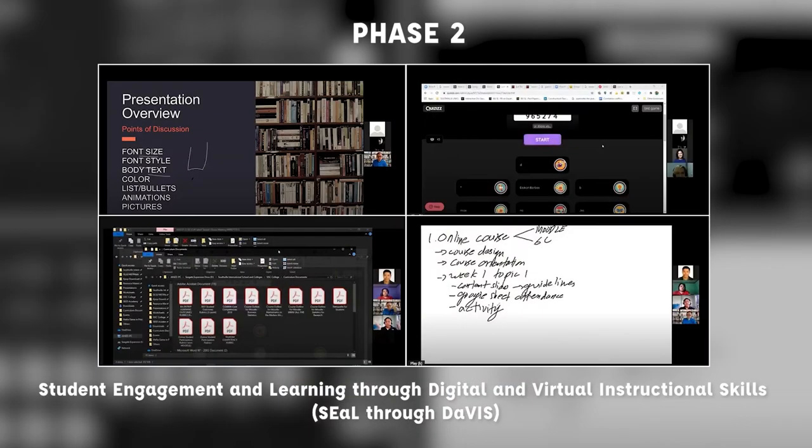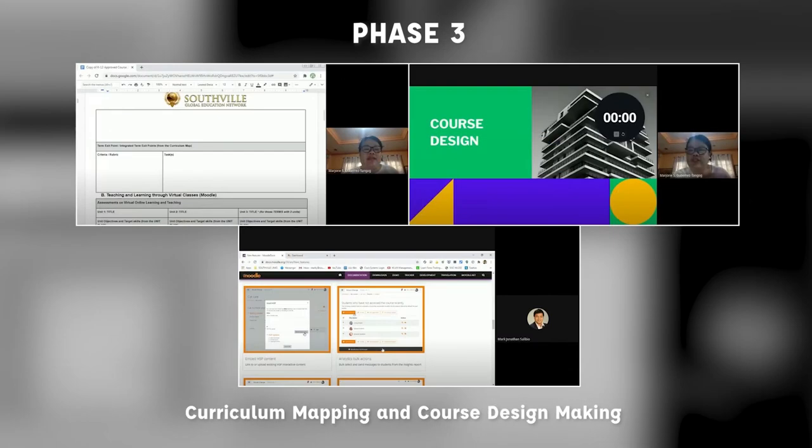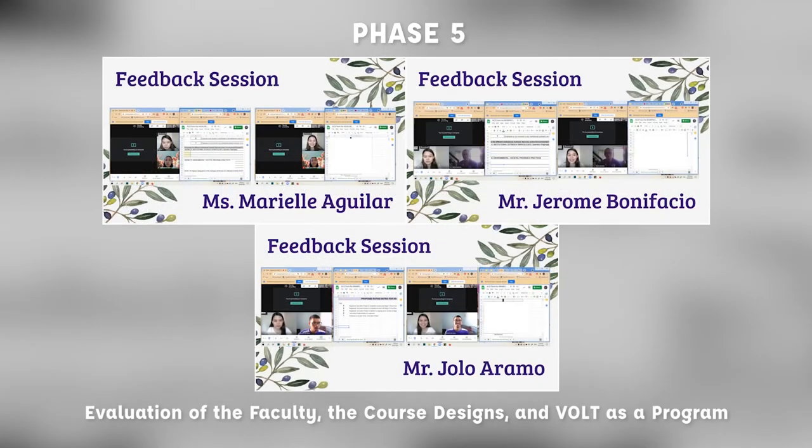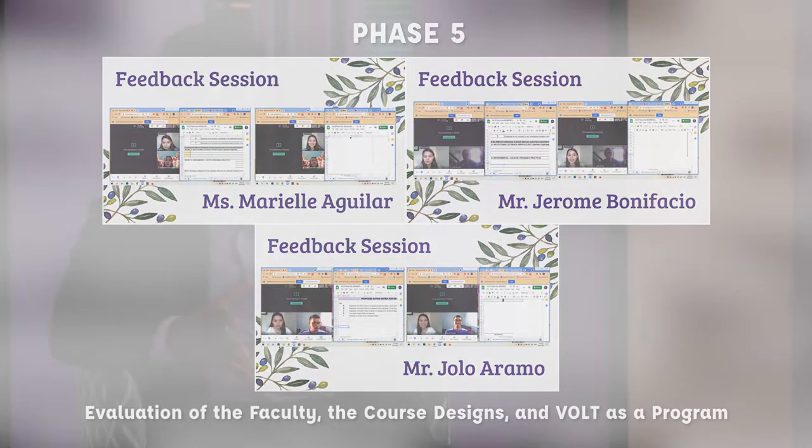Phase two is student engagement and learning through digital and virtual instructional skills. Phase three is the curriculum mapping and course design making in the context of online learning. Phase four is the simulation and implementation of the VOLT program itself. And lastly, phase five is the evaluation of the faculty, the course designs, and VOLT as a program.